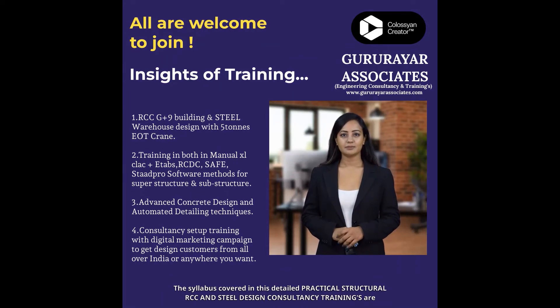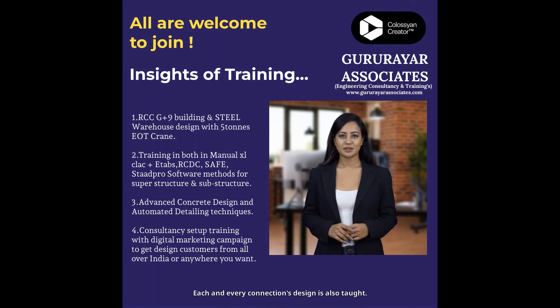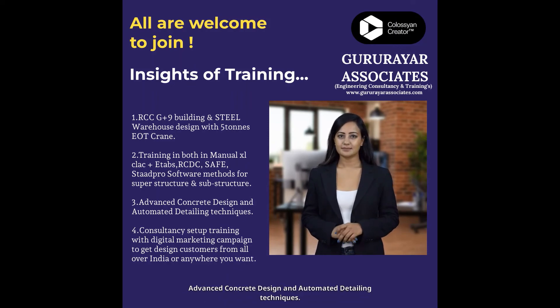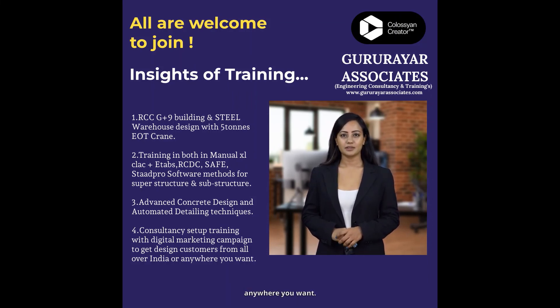The syllabus covered in this detailed practical structural RCC and steel design consultancy training includes: RCC G+9 building and steel warehouse with 5-ton EOT crane support structure design; each and every connections design; training in manual Excel calculation as well as in ETABS, RCDC, SAFE, and StaadPro software methods for both superstructure and substructure designs; advanced concrete design and automated detailing techniques; and consultancy setup training with digital marketing campaign to get design customers from all over India or anywhere you want.